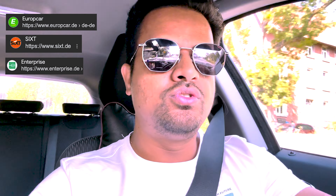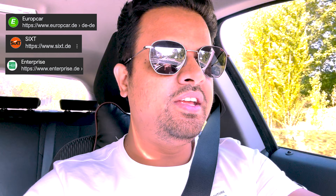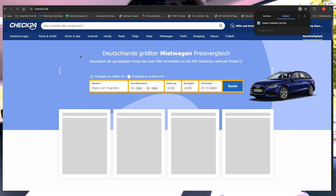You can book a truck online or you can directly go to their service point or small shop. You can go to check24.de or the official website of the company. There are many companies offering these trucks in Germany - especially Europacar, then you have sixt.de, and then enterprise.de. Today we have booked it from enterprise.de and used Check24 because we got a good deal from there.